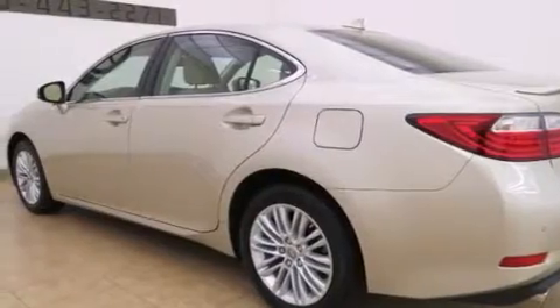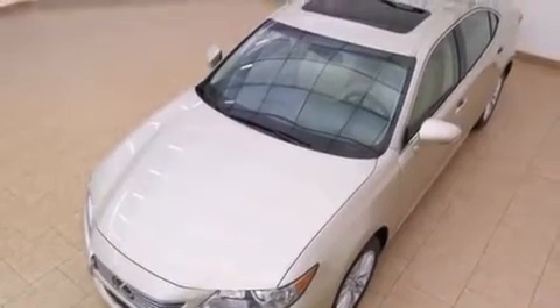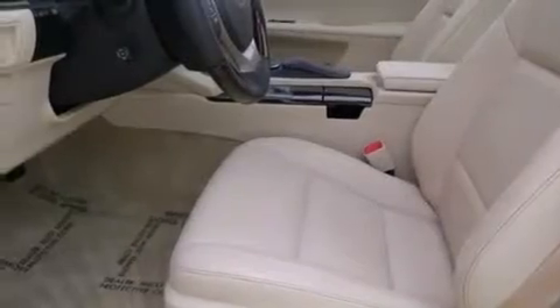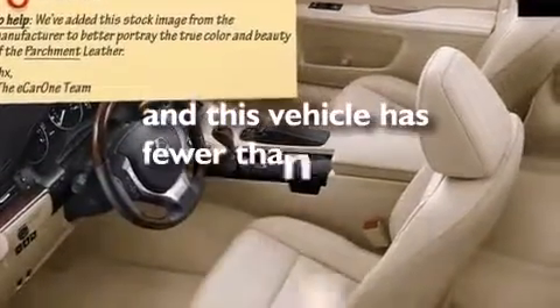The following features are also included: memory settings for the seat's positions so you can recall your favorite alignment with the push of one button, cruise control, an auto-dimming rearview mirror, leather seats, a tool kit, side impact airbags, a first aid kit, rear seat child-proof door locks, a home link feature, and this vehicle has fewer than 4,000 miles on the odometer.